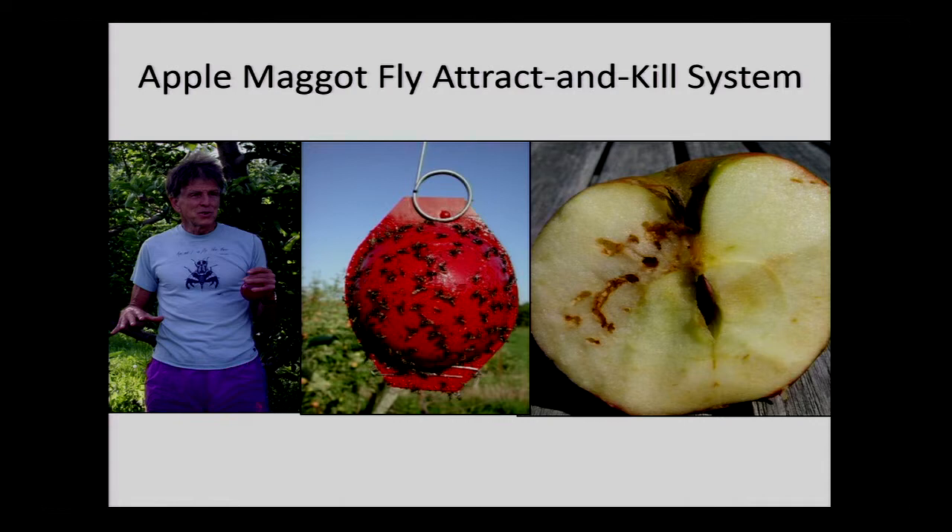Before we get into spotted wing drosophila, apple maggot fly is a system that has a very successful attract-and-kill method. This is Ron Prokope — he was at the University of Massachusetts, a behavioral ecologist and entomologist. He came up with the idea of sticky spheres that mimic an apple. The apple maggot fly is visually attracted and lands on them, so you can monitor it, and if you hang enough of them, you can actually reduce population sizes and then reduce injury.